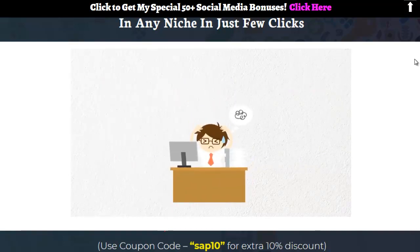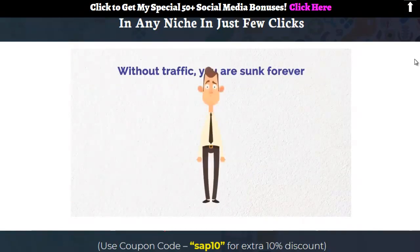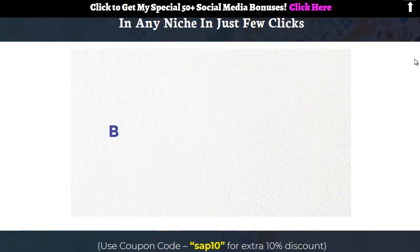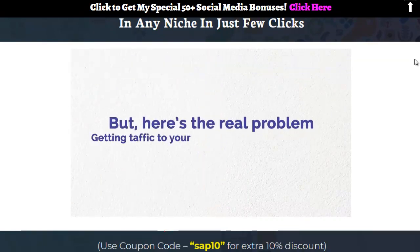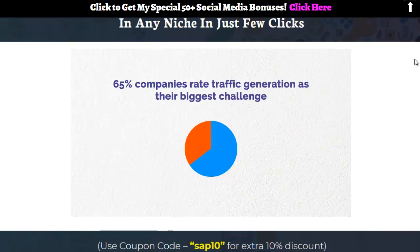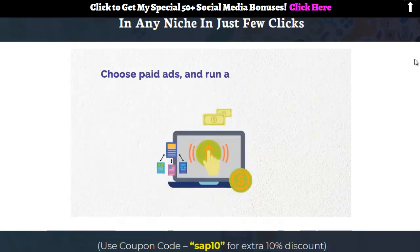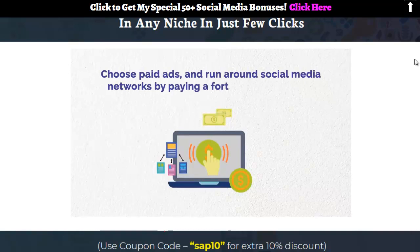No traffic equals no leads, no leads equals no sales, no sales equals no commissions and no profits. No matter how much effort you put in, you need targeted traffic that converts. Getting traffic is a tough nut to crack — 65% of companies rate generating traffic as their biggest marketing challenge. SEO requires tirelessly building links again and again.